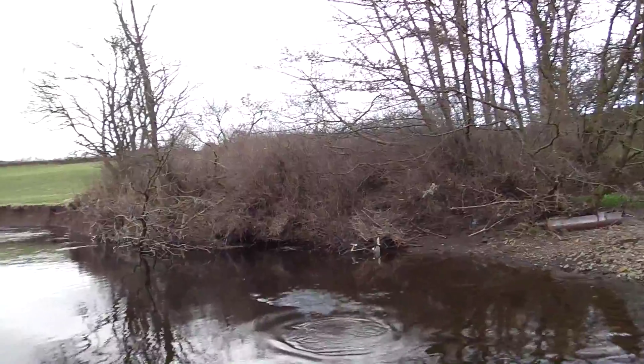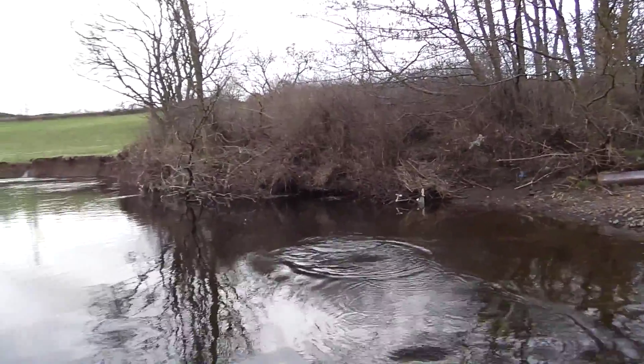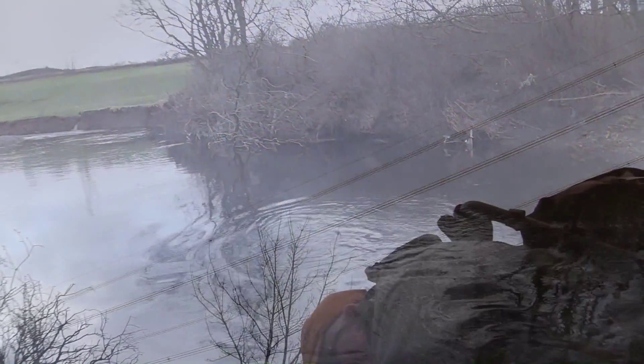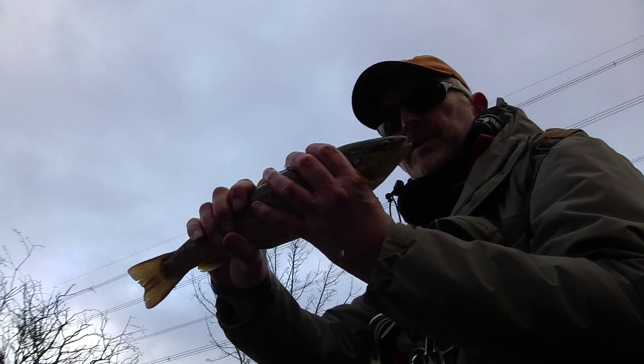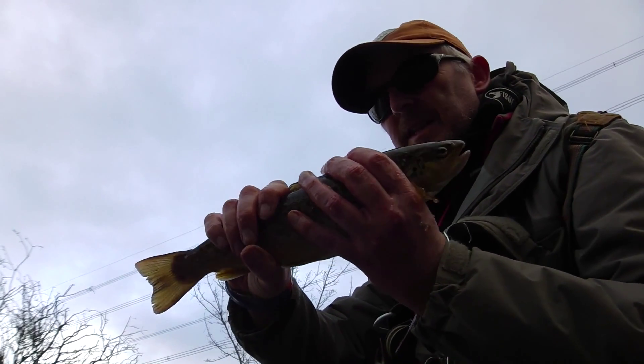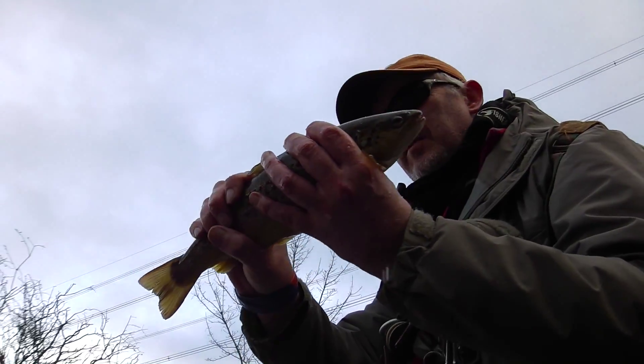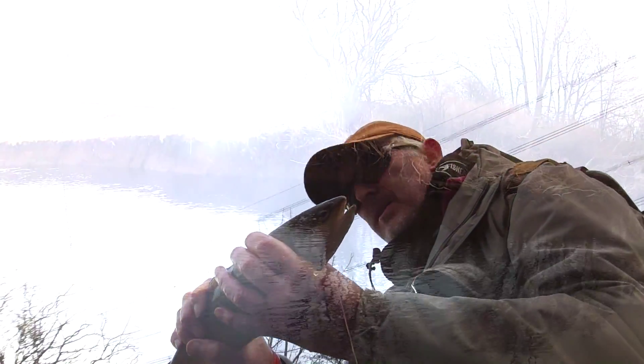Excellent! A nice fish too! On the nymph under the dry. Yep, first brownie of the season. Duck broken. Nice wee fish — a pound, maybe three quarters of a pound. Try and get a picture.